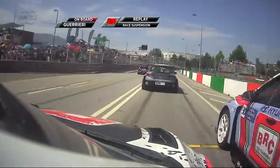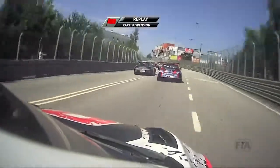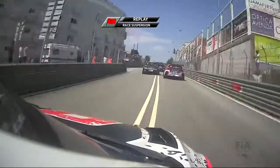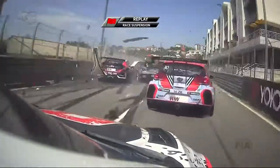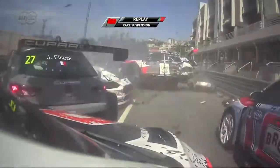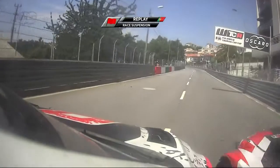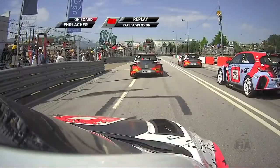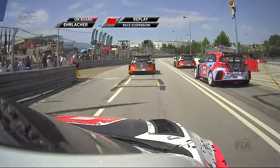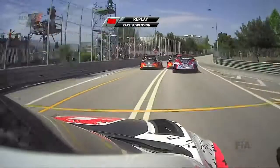Slow start for Ivan Muller, ahead of Esteban Guerrieri. Guerrieri out-dragged as well by Gabriele Tarquini. Tarquini coming by John Filippi. And look how much you can see — absolutely nothing. And then suddenly everything is stationary. And that was the hit. Guerrieri shunted into the back or into the side of the Golf. And the big hit from behind, I think, was a big concertina affair.